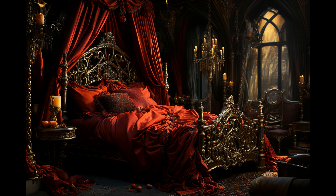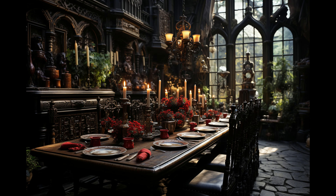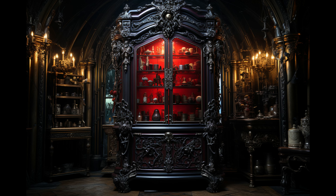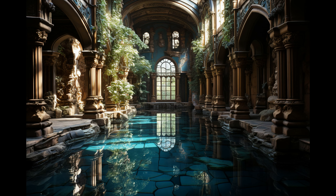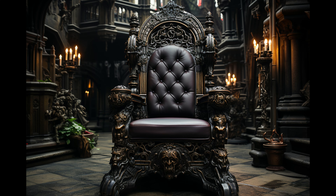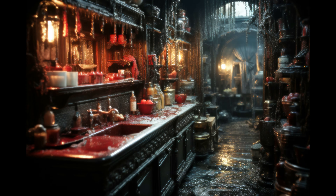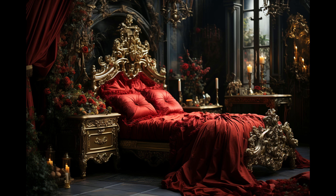Seeing the once gloomy spaces transformed into spectacular living areas was the best reward — the results were shaping up to be our finest work yet. Soon it was time for the final decorative touches to make this castle a home. We traveled across Europe, acquiring unique antiques and lavish furnishings, hand-selecting pieces that embodied Dracula's noble tastes.